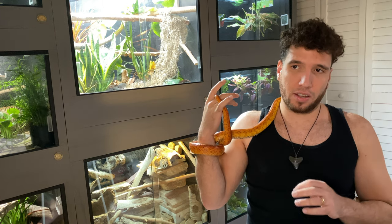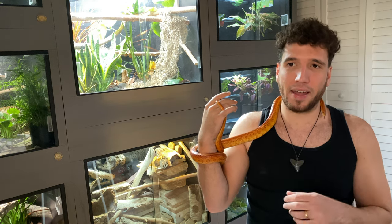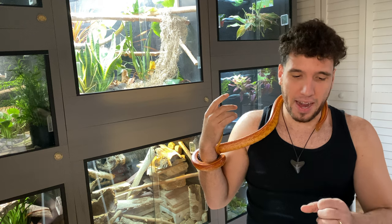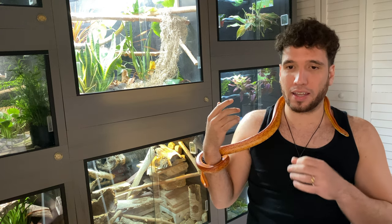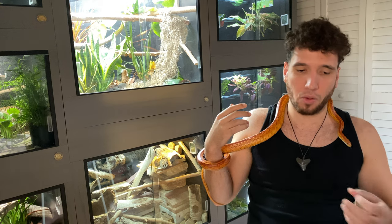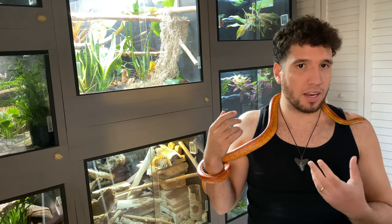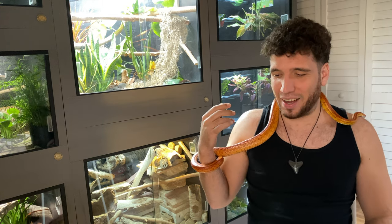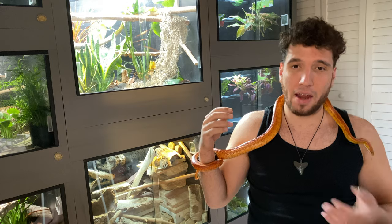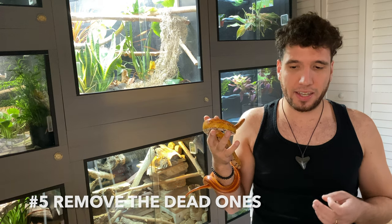Whatever you do, don't provide water through little cups or any actual standing water in the enclosure, because crickets are pretty dumb — they will drown in it. I've had a cricket drown in an actual drop of water: his legs were not in the water, most of his body wasn't even in it, but he just stuck his head into the little bubble and drowned. So yeah, don't do that — all the other methods are fine.